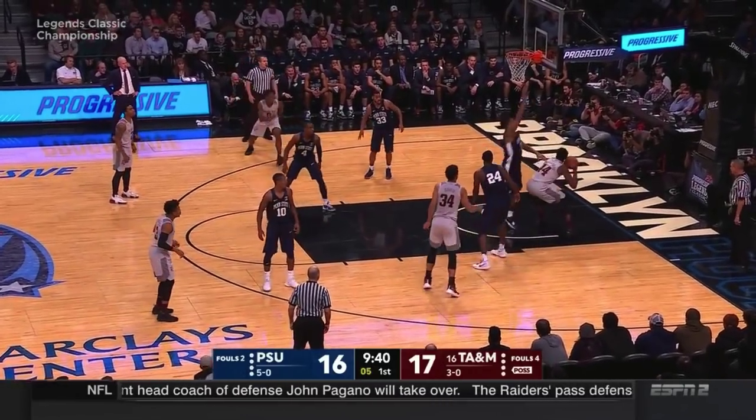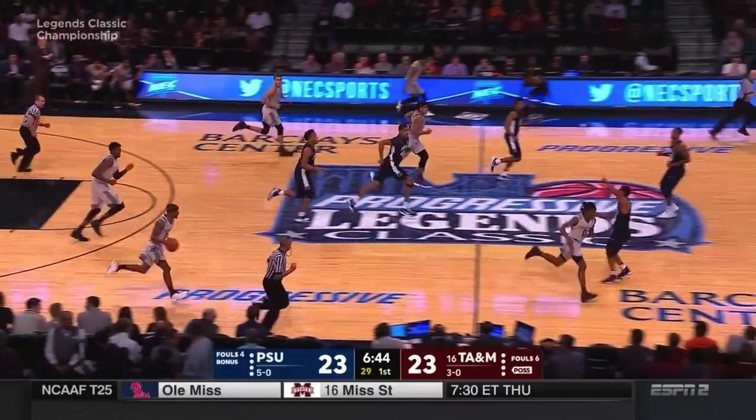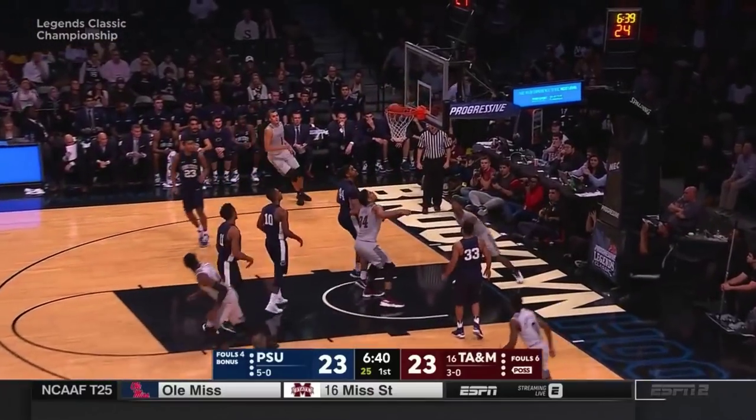Tyler Davis on Mike Watkins. It's dead underneath, it's Williams. By Julian Moore. Wilson will attack and finish with the left hand.